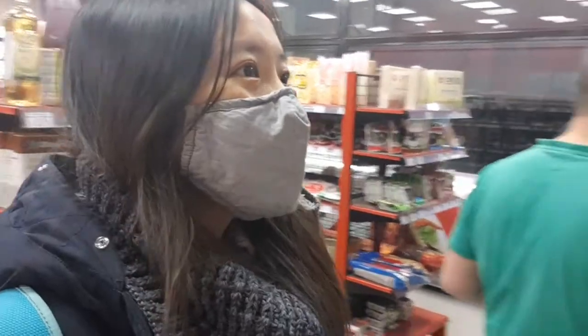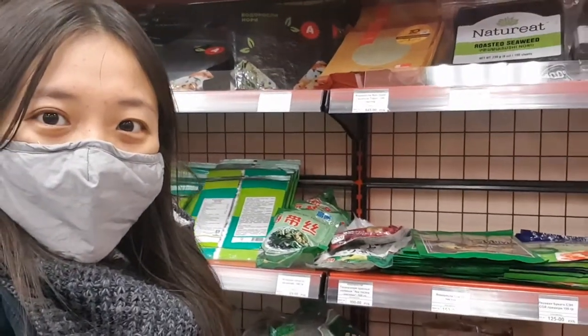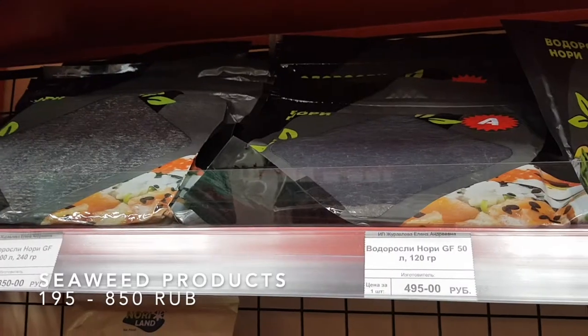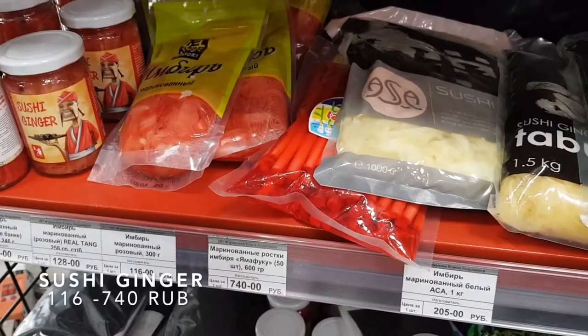Fancy a sushi? Onigiri? Gimbap? They have a lot of seaweed wraps here! I find that Russians love Japanese maki sushi — who could blame them? You can also make your own Vietnamese spring rolls!